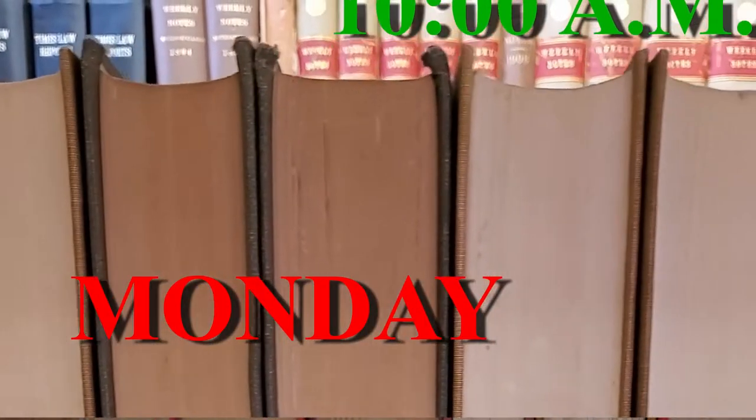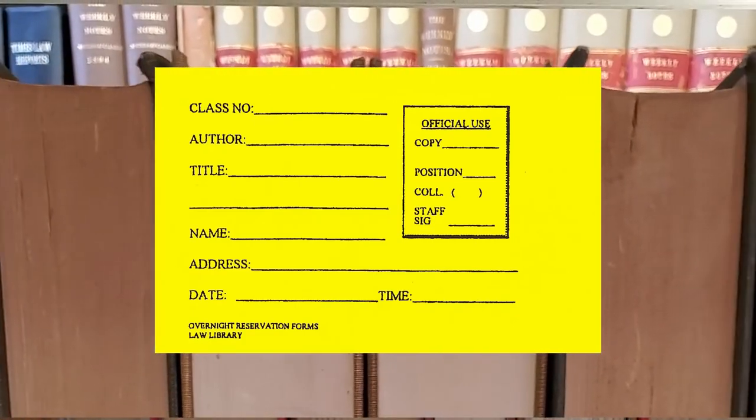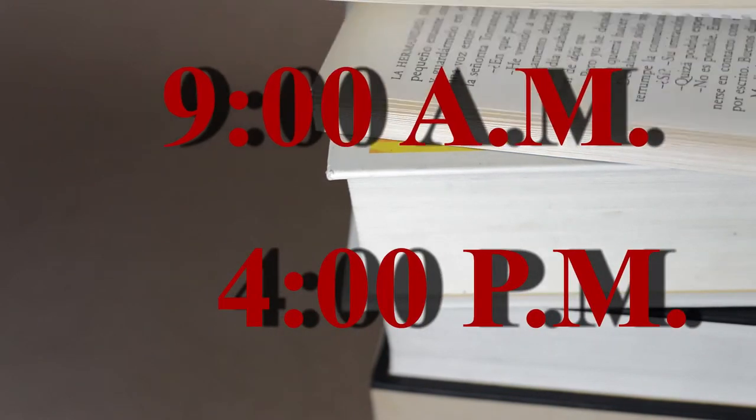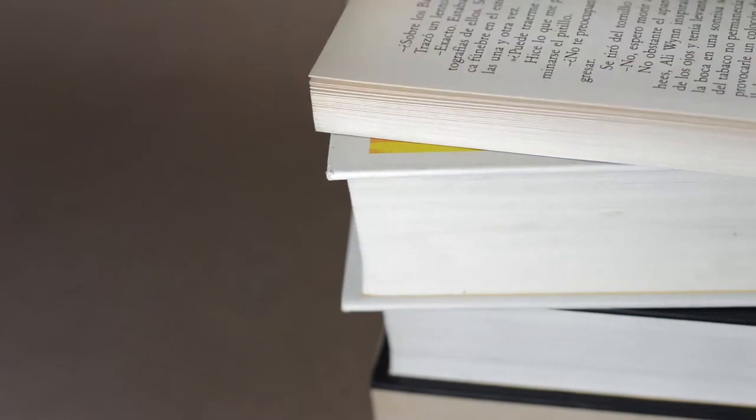You have the option to fill up this slip and give it to an issue desk staff member between the hours of 9 am to 4 pm, and have the book held for your collection at the stipulated borrowing time.